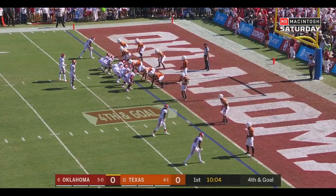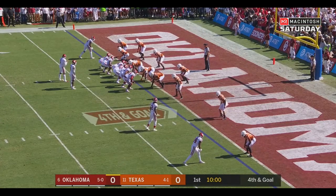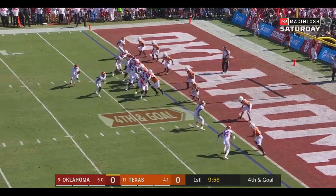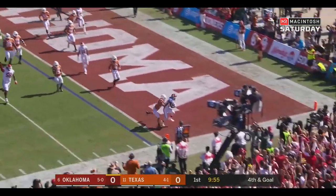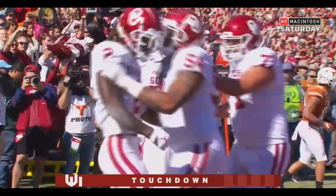Trey Sermon, six feet, 216 pounds, with Hurts. Remember, Hurts has great legs. He'll run it to the right side on the move — touchdown OU. CD Lamb for the TD.